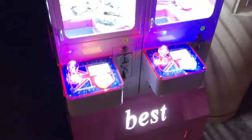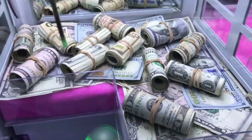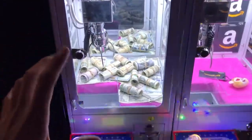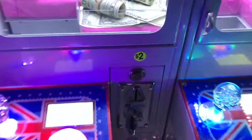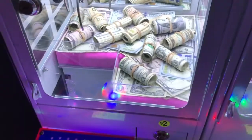Check it out — it looks like a little dollhouse, but look inside and you guys will not believe this: they have rolls of cash in here. Check how much cash is in this little claw machine. I could almost just pick this up and take it with me. It is $2 a play, which is pretty crazy.